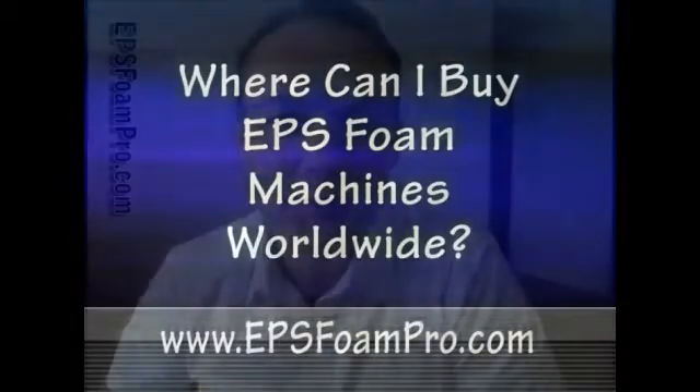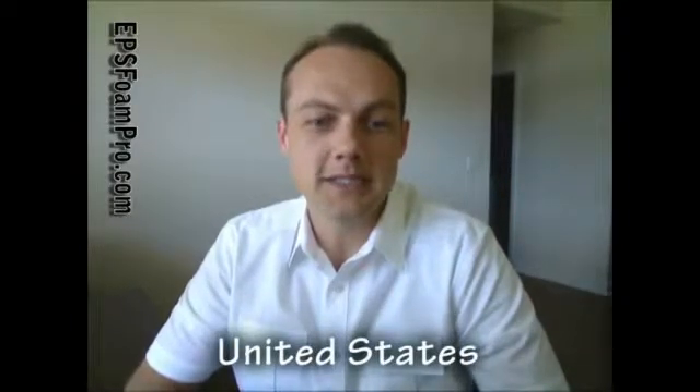Hello and welcome to EPSFoamPro.com. This is Neil Honekholm. Thank you for joining me. In this video I'm going to tell you where you can purchase EPS foam manufacturing equipment worldwide. In the United States, you can buy EPS foam equipment in 16 different states across the country.